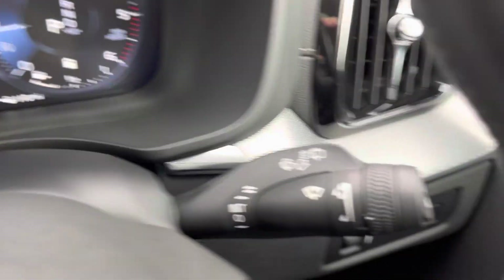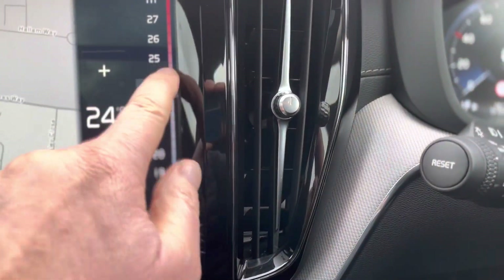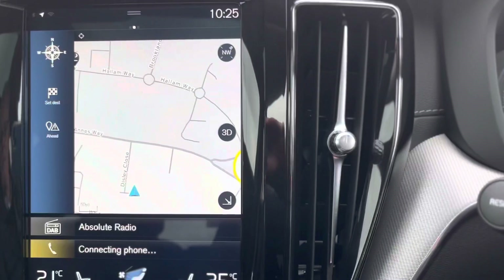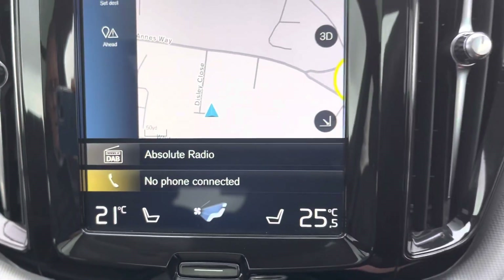It's got automatic lights and automatic wipers. I'll just turn the heat up a little bit — it's a bit cold today. It's on DAB at the moment, crystal clear radio sound.